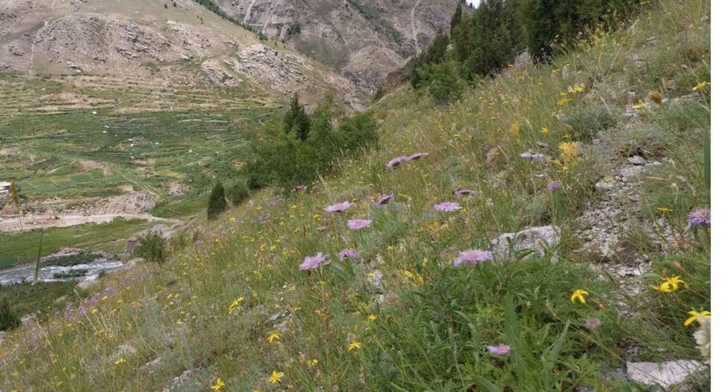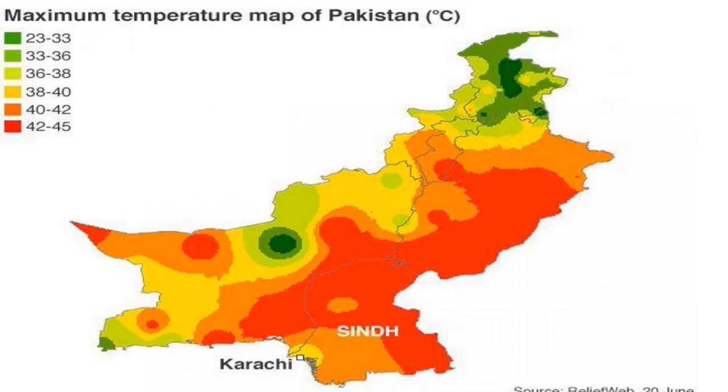But did you know Pakistan can also be lush and green? Yes, it's true. Pakistan lies in the temperate zone. The climate is generally arid, characterized by hot summers and cool or cold winters, and wide variations between extremes of temperature at given locations. There is little rainfall.